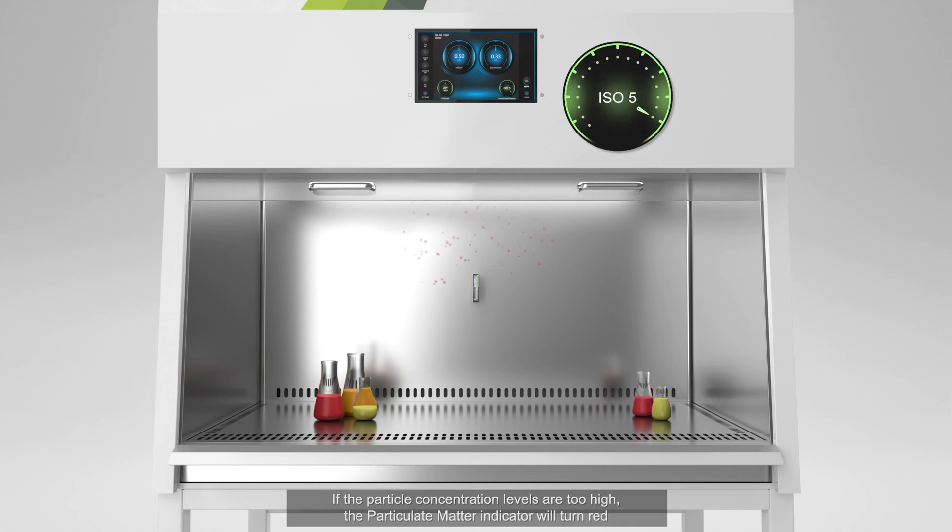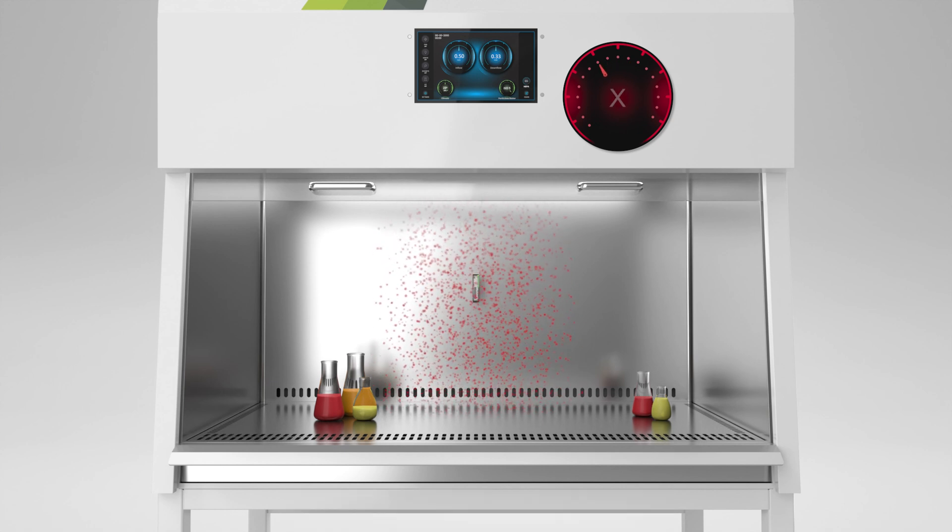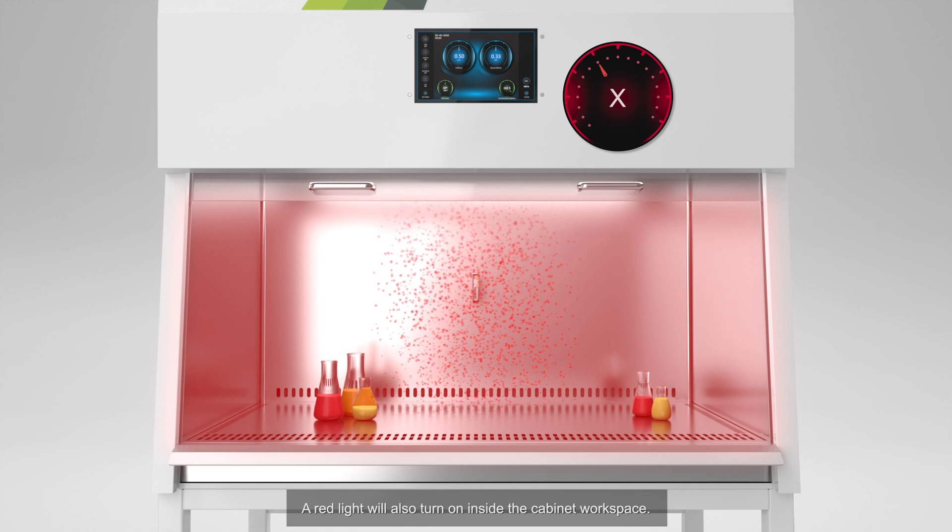If the particle concentration levels are too high, the particulate matter indicator will turn red to alert the user that the workspace has become contaminated. A red light will also turn on inside the cabinet workspace.